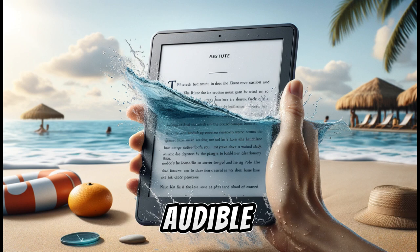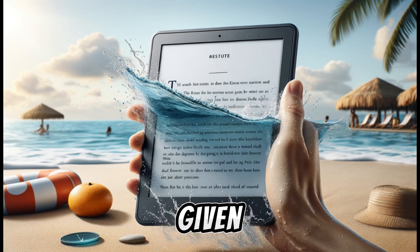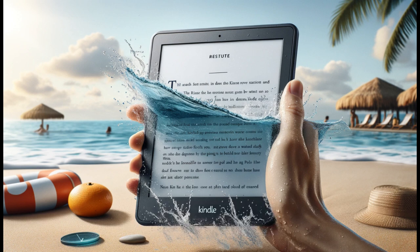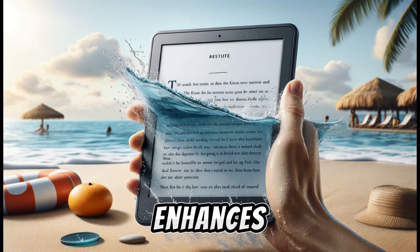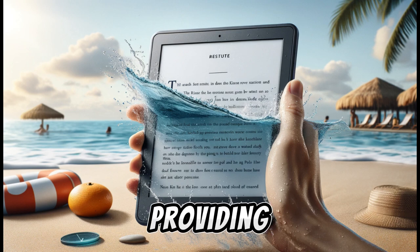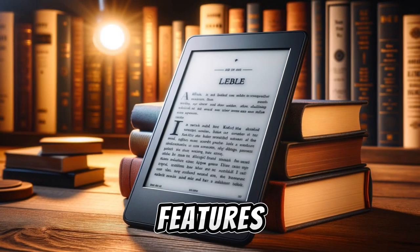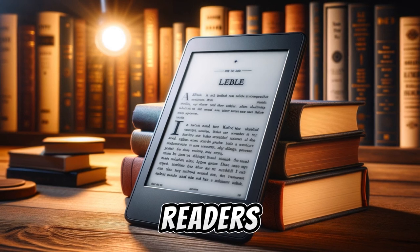The compatibility with Audible allows users to enjoy audiobooks, which is particularly useful given the substantial 32GB storage capacity. The absence of ads on the lock screen in the Signature Edition also enhances the user experience by providing an uninterrupted reading journey. Overall, these features make the Kindle Paperwhite Signature Edition a top choice for avid readers.